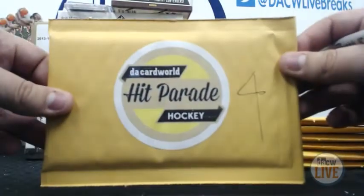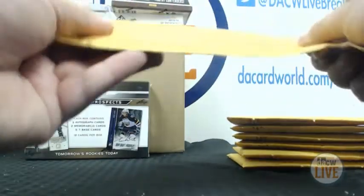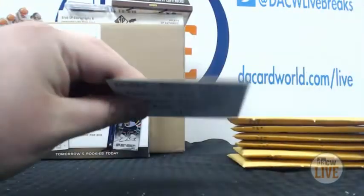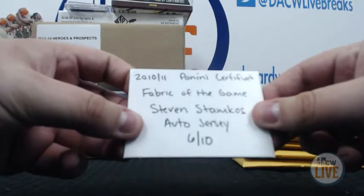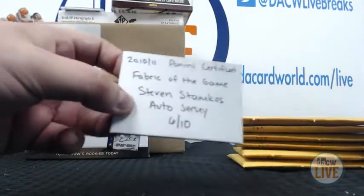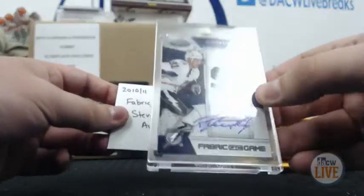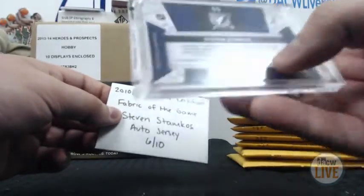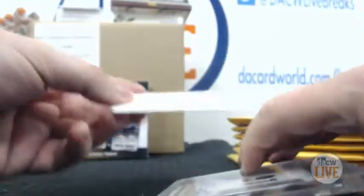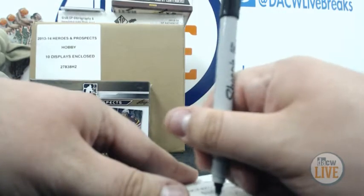Number four goes to Jeff W. You have the 2010-11 Certified Fabric of the Game Steven Stamkos auto, numbered 6 of 10. Look at that — very nice hit. It's a sticker auto but still a great hit, 6 of 10. I'll show you on the back — very cool. Congratulations, Jeff. Can't complain with that.